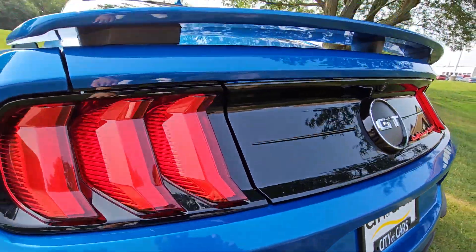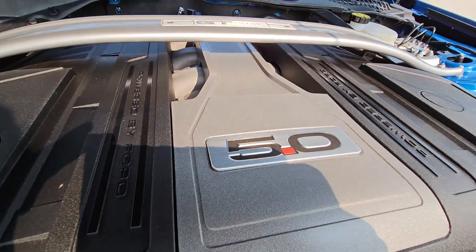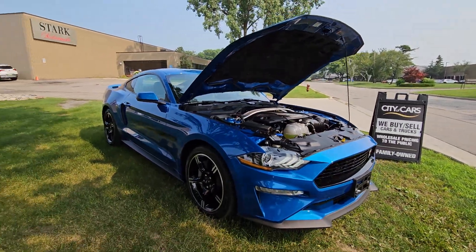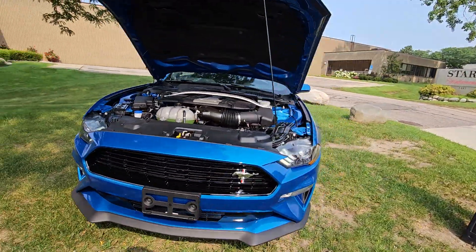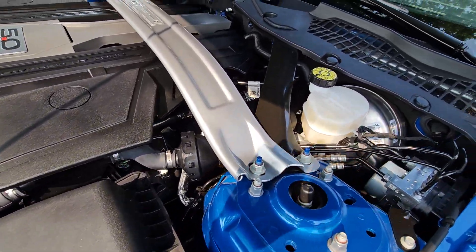Nice tone to the exhaust system. Looking under the hood — nice little 5.0, which makes this a really really fun car to drive. As you can see, everything in the engine compartment is nice and clean, and everything is OEM.